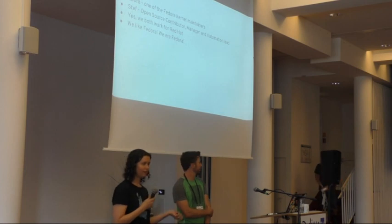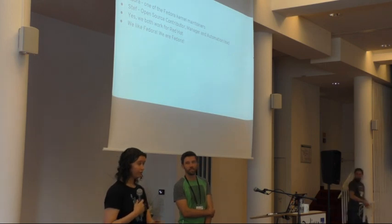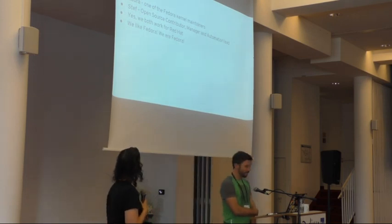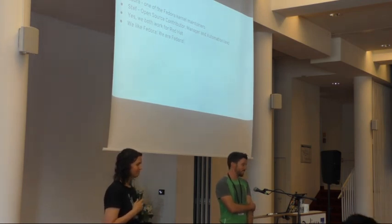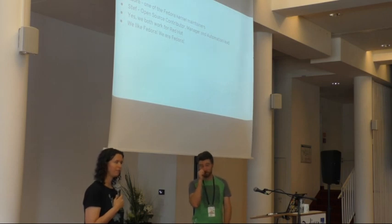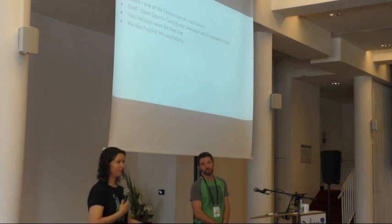My name is Laura Abbott. I'm one of the Fedora kernel maintainers. My full-time job is to deliver kernel releases for Fedora, fix bugs, and everything related to that. I'm Steph. I've worked on many open source projects, including cockpit — one of the folks who created it — and more recently been working on CI automation in Fedora and in RHEL as well. We both work for Red Hat and we're both Fedora users and contributors.